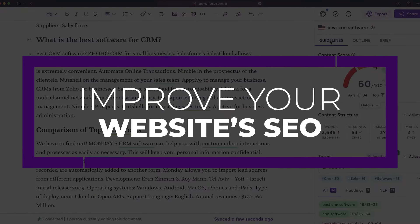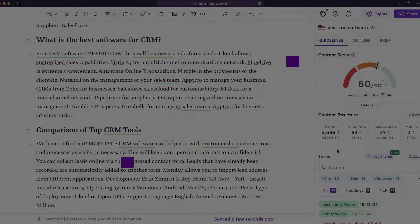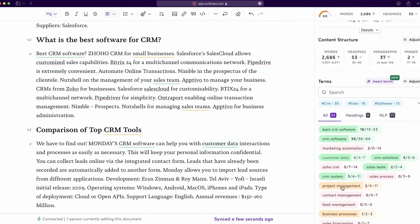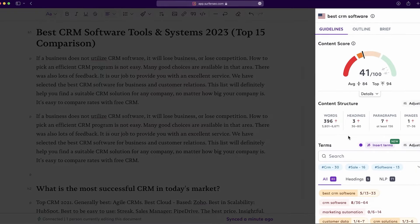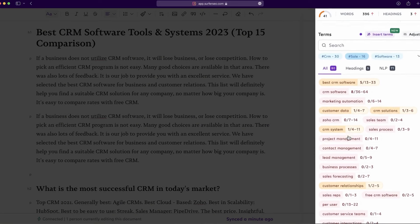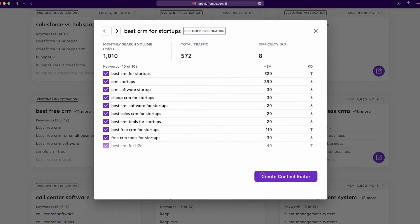Number three is to improve your website's SEO. One of the most important aspects of successfully running a WordPress site is optimizing it for search engines. There are several factors to consider, including keyword search, off and on-page SEO, and rich snippets, all of which contribute to a successful SEO strategy. By leveraging the power of AI, you can easily stay on top of these important tasks with speed and efficiency.